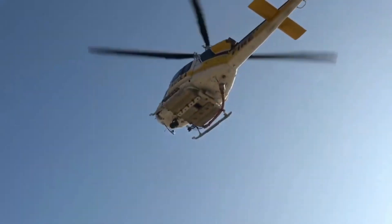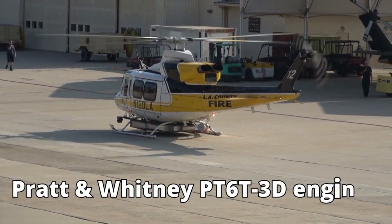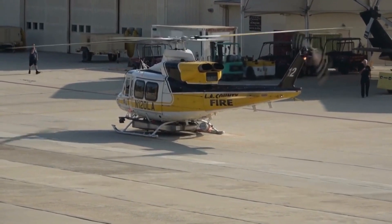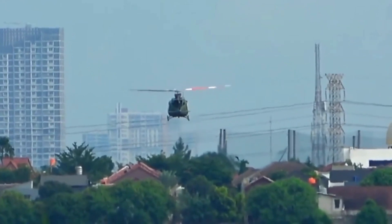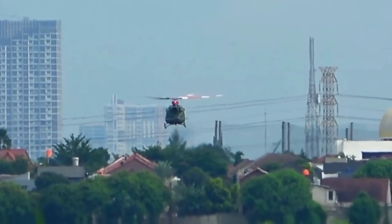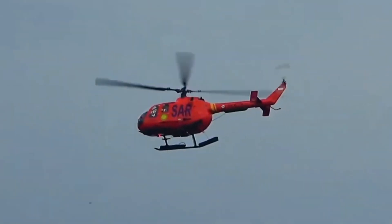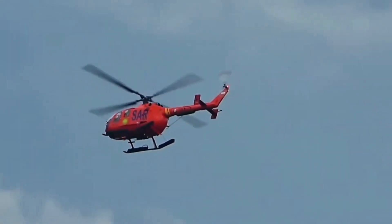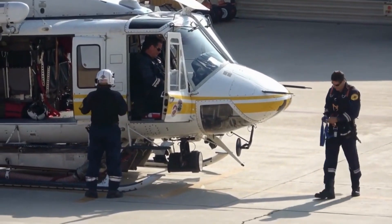Beneath the Bell 412 EP's robust exterior lies a heart of sheer power and performance. Its twin engines — typically Pratt-Whitney PT6 3D engines — can generate an impressive amount of thrust, allowing it to hover with remarkable stability and reach remote locations with ease. The helicopter's high cruise speed further enables it to swiftly respond to emergency calls and efficiently transport essential personnel and equipment to the front lines of a wildfire.